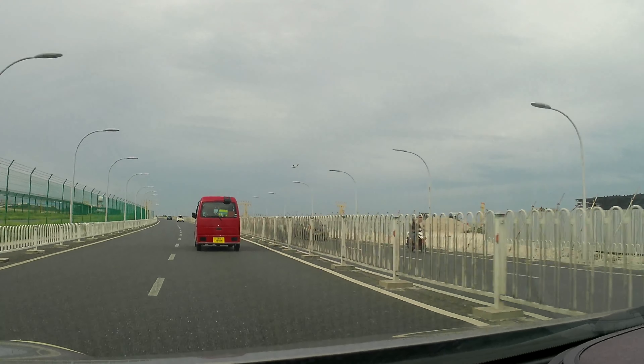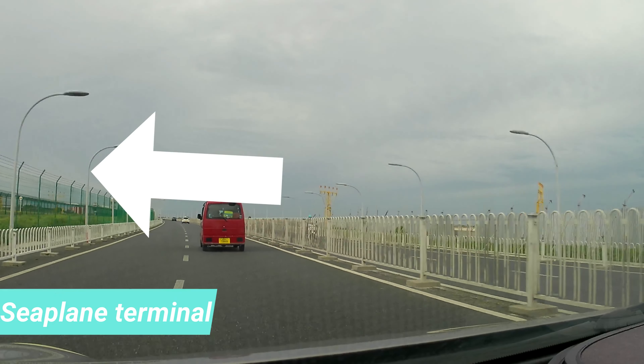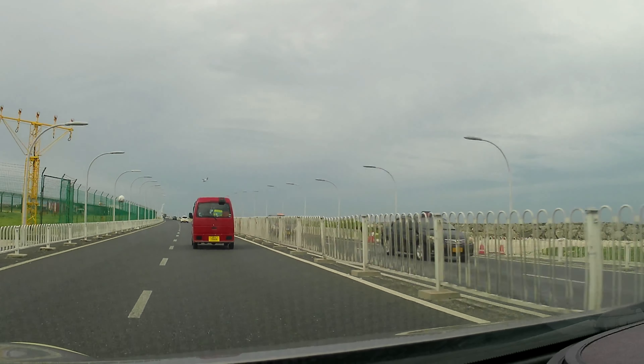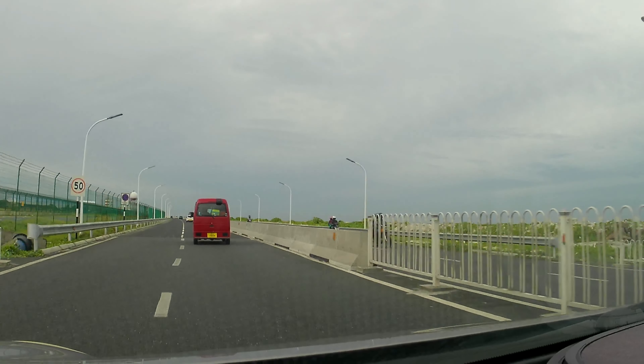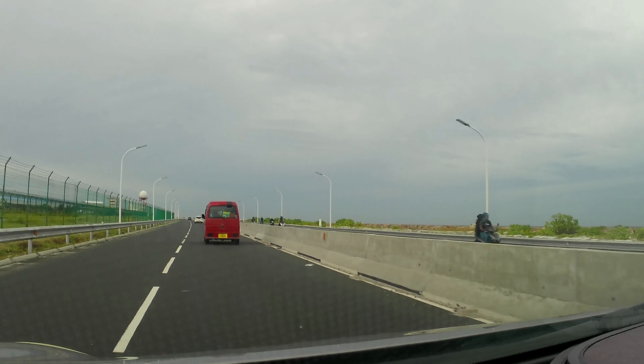After taking the first left turn, we had to return to the terminal later to take our seaplane to Kanofushi Island. If you want to see more about the seaplane journey, the link is added in the description.